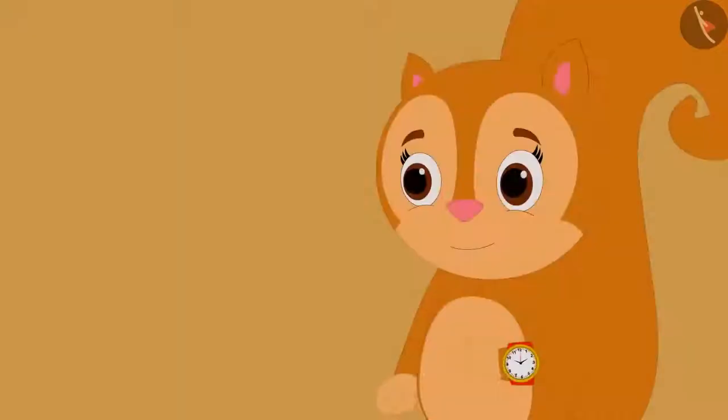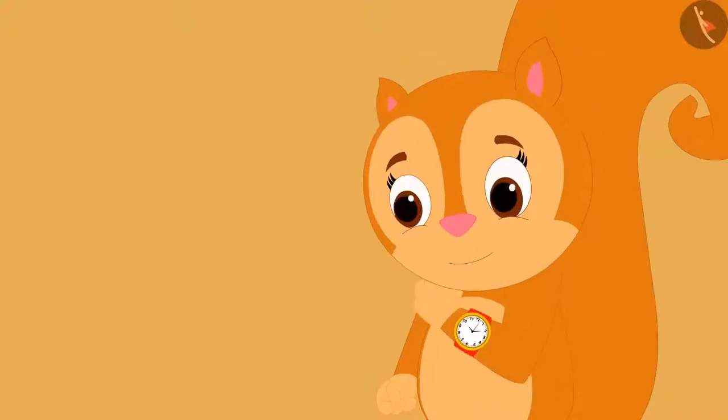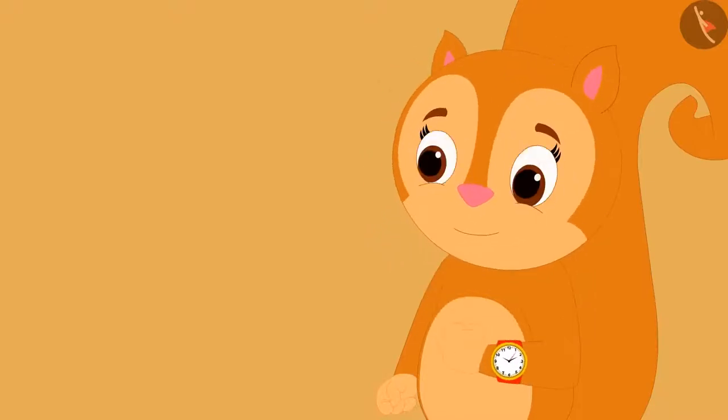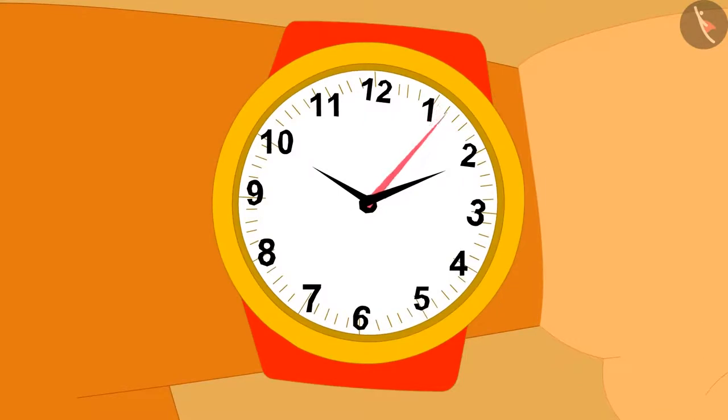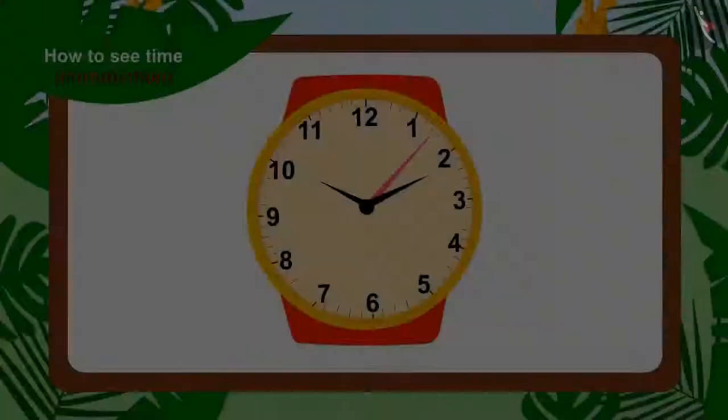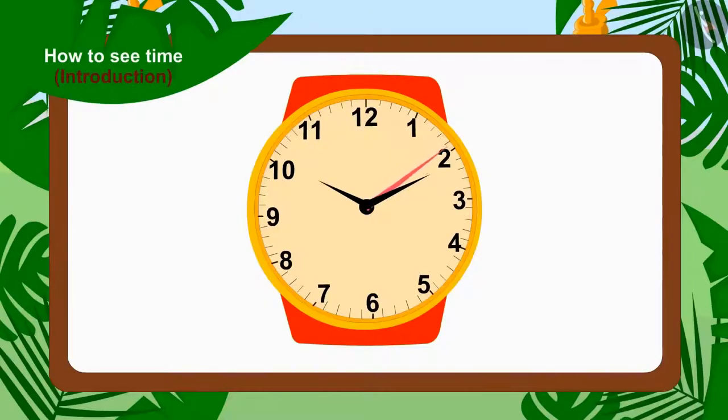Now Chanda started thinking: if she does not know the time on the watch, how will she know when it is 12 o'clock? Chanda once again looked at the watch. The needles of the clock were like this. Let us help Chanda tell the time on the watch.